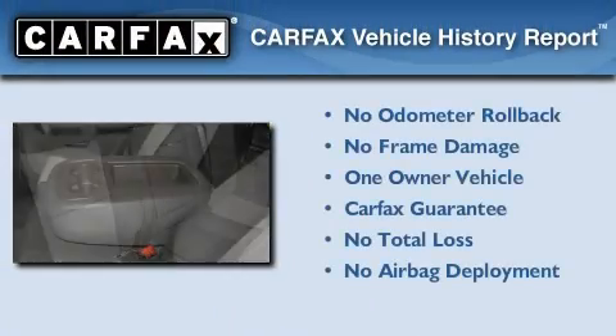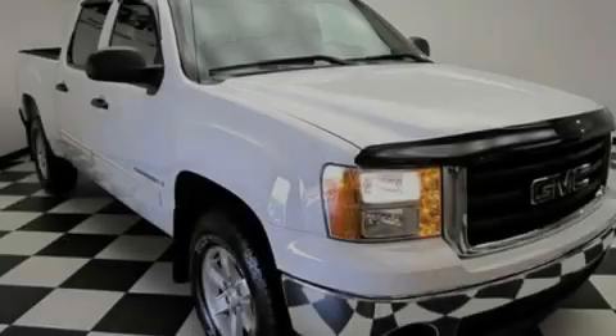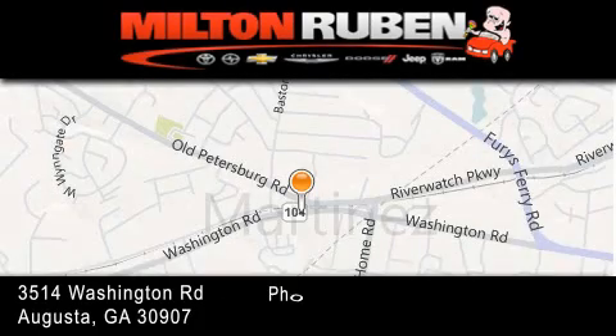This GMC has had only one owner and it qualifies for the Carfax buyback guarantee. Contact us today to arrange your test drive. Come experience the Drive Baby advantage here at the Milton Rubin Superstore.